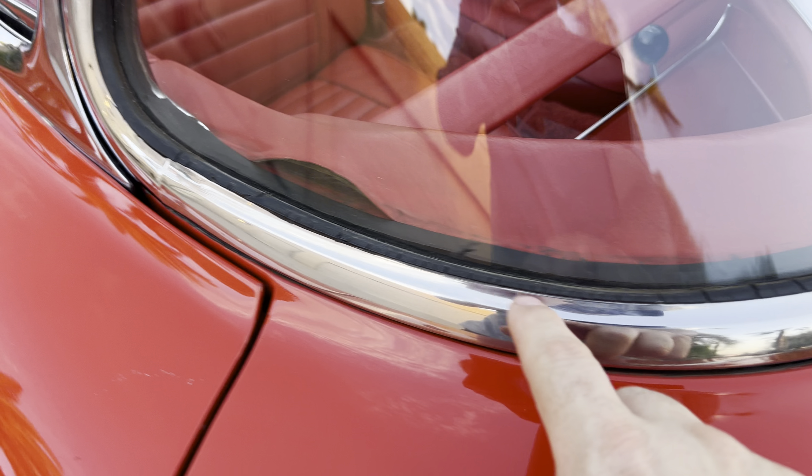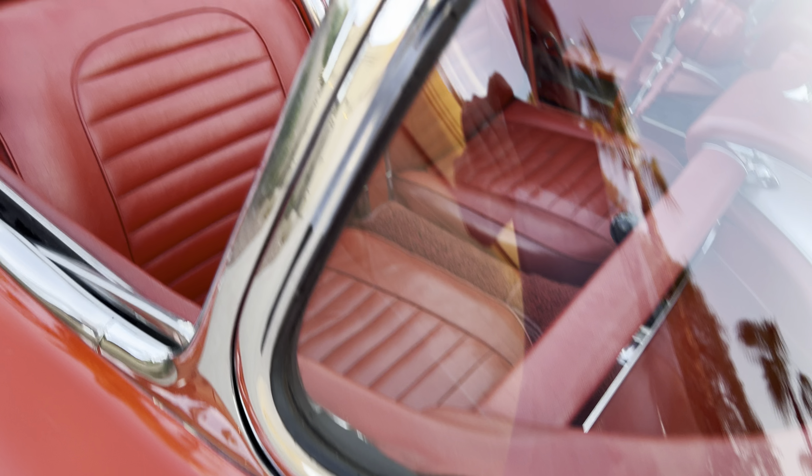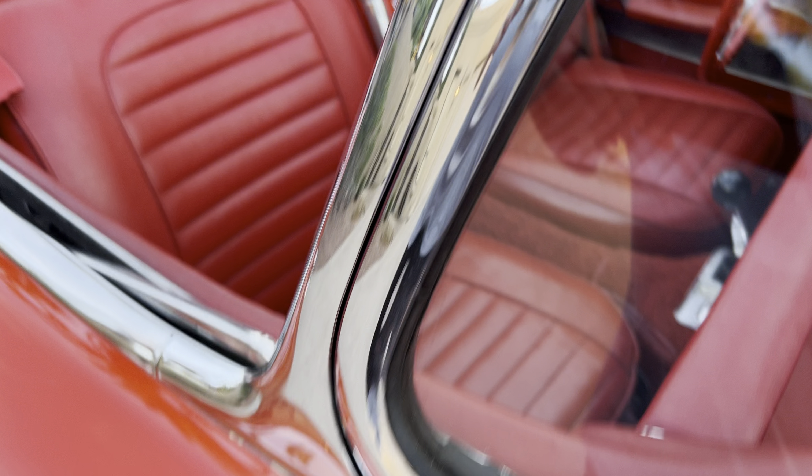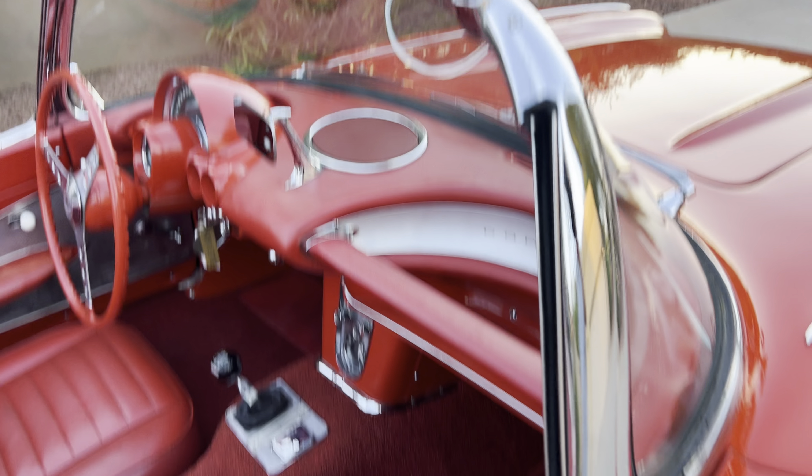The glass rubber on the outside is aging a little bit. The only way to fix that is you have to pull the windshield out and replace that rubber — just the outside is cracking a little bit. You don't have to; you can leave it alone, honestly.